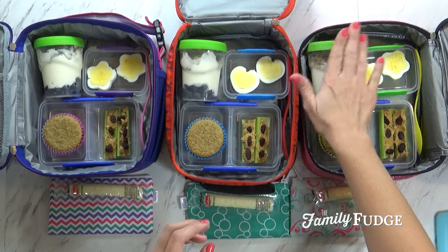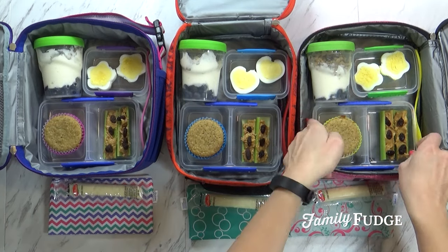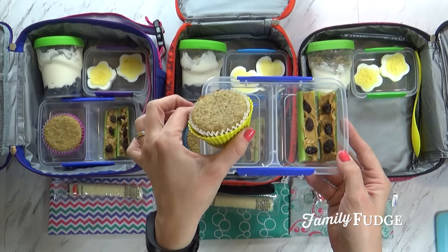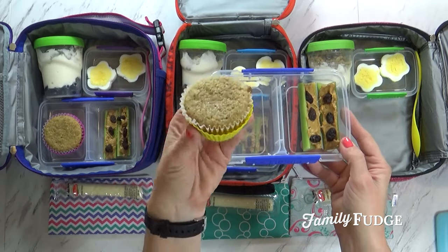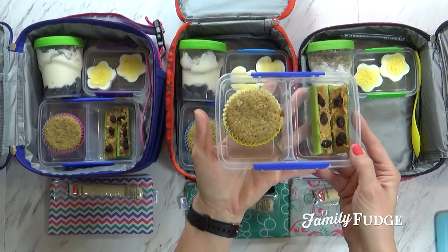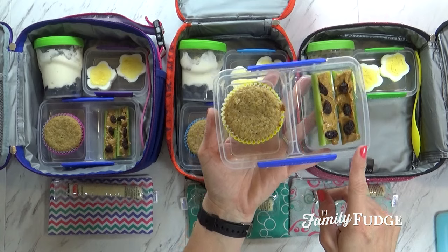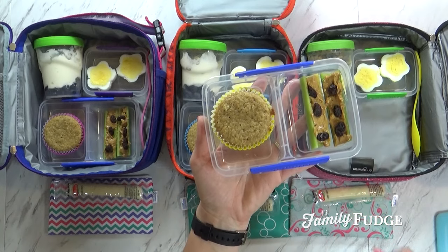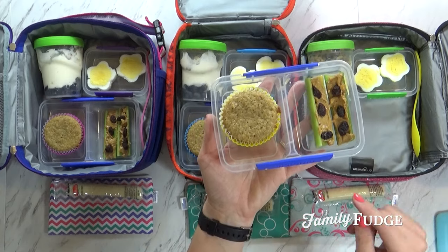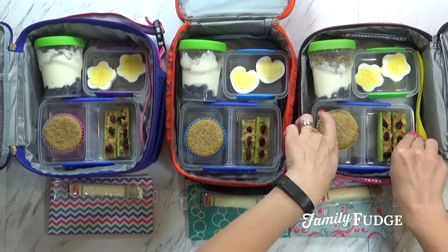Yum, I should have made one for myself — it looks so good. To go along with that, I'm also sending a homemade muffin. These are just made from some leftover bananas that were getting too ripe, and some whole wheat — these are really tasty. With that, I'm also sending some ants on a log, which the kids like, but I'm afraid might get a little bit messy in the lunch box.